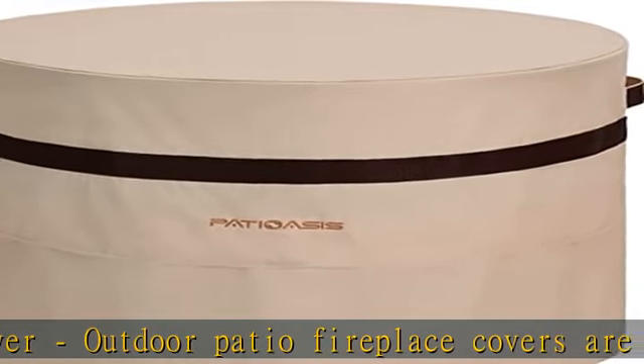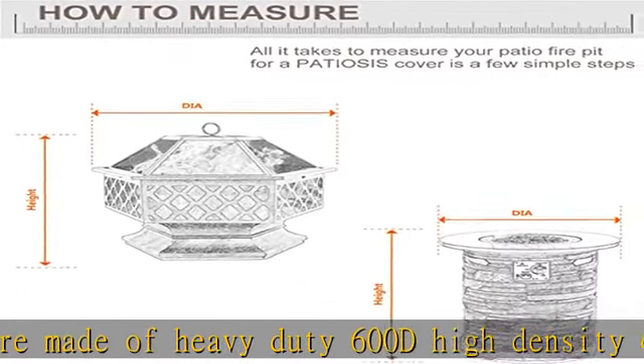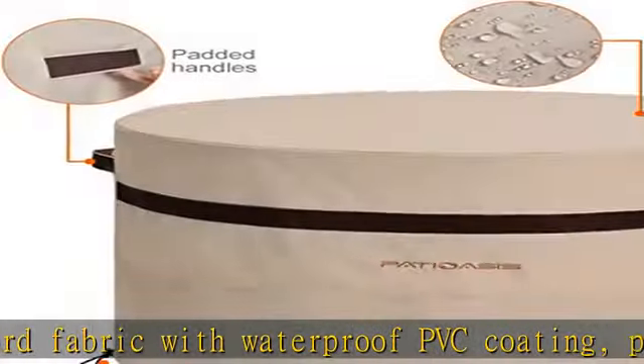The double durable handle design makes it easy to place on or take off. Breathable fire pit cover with 36-round mesh air vent for air circulation, speeding up heat dissipation and internal moisture evaporation.